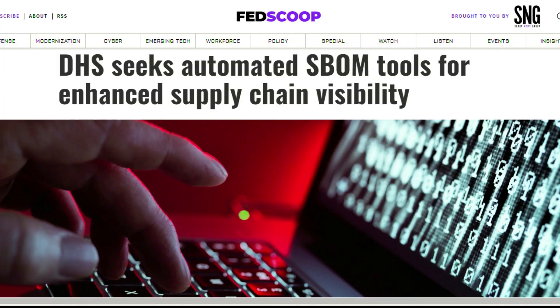Next up, security news. This week's article covers how the DHS seeks automated SBOM tools for enhanced supply chain visibility. Anytime I see 'automated,' 'tools,' and 'security' together, it grabs my attention. The Department of Homeland Security wants to encourage tech companies to develop automated software bill of materials tools offering more visibility into the supply chain. Supply chain security has been huge this past year. Vulnerabilities in software are a key risk in cybersecurity, and by leveraging SBOMs you can mitigate software supply chain risk and respond to new threats faster.